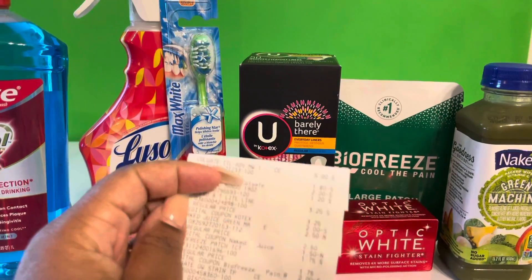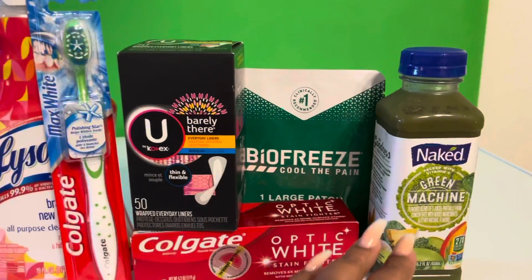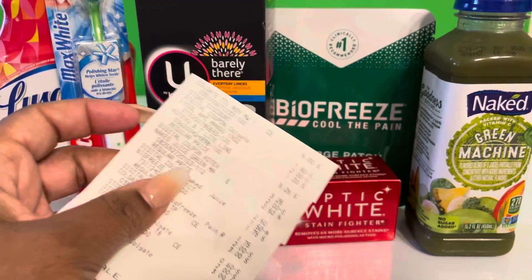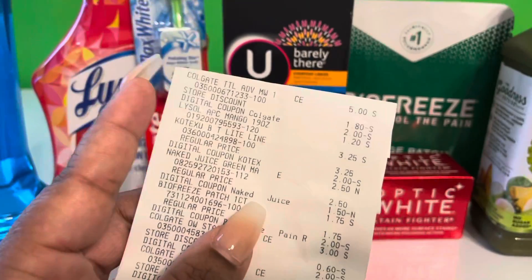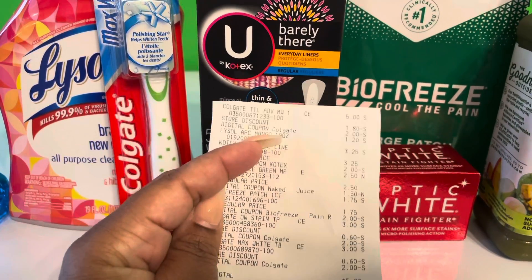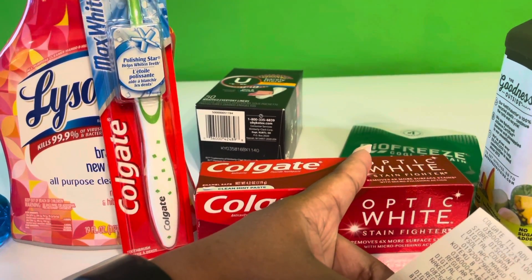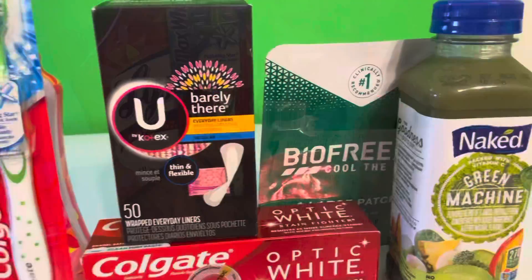The Kotex Light Barely There were $3.25 — we had a two dollar off coupon. I grabbed the Naked juice because I couldn't believe we had a coupon for it. I didn't know how much these were — this was two dollars and fifty cents and we had a dollar fifty coupon, making it a dollar. That's a steal! The Biofreeze patch was a dollar seventy-five and we had a two dollar digital coupon — that was a money maker!